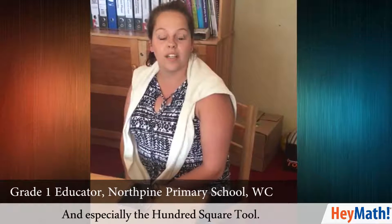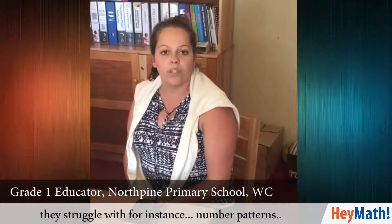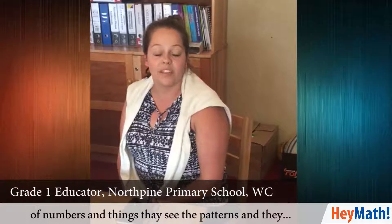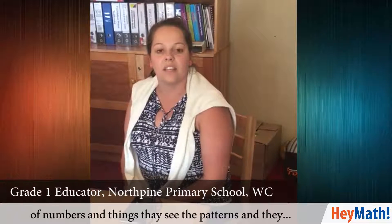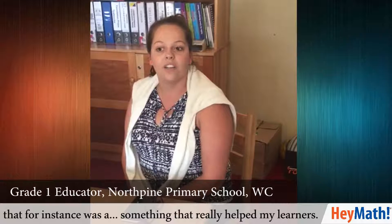And especially the 100 squared tool — my kids really enjoy it. I find that many of the learners struggle with, for instance, number patterns, but with the colouring and the taking away of numbers, they see the patterns. That was something that really helped my learners.